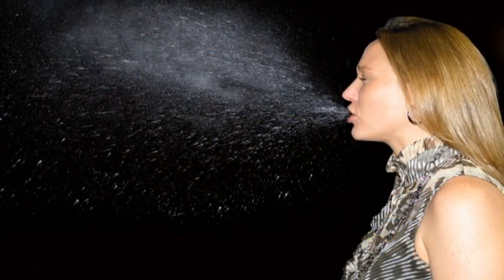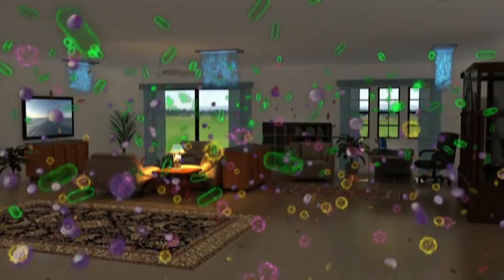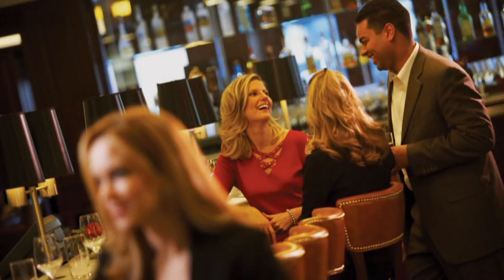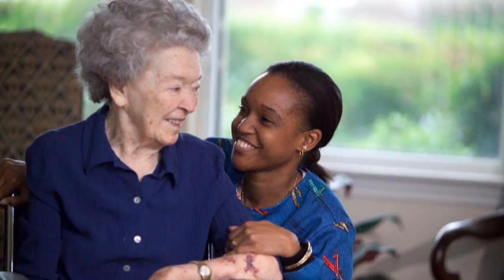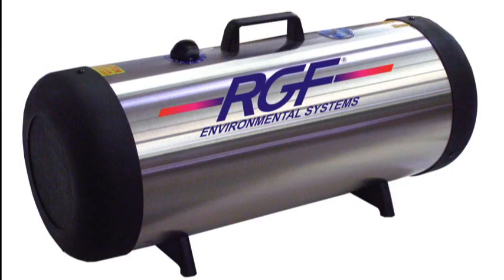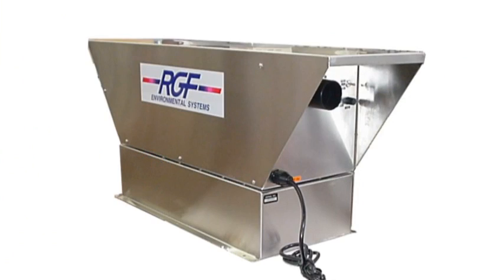The Air Night has been lab tested and proven to reduce the germs in a sneeze by 98% before they travel three feet. Because of the system's proactive ability to kill bacteria and viruses in the air and on surfaces, Air Night units have been specified in the norovirus and MRSA protection plans of America's largest restaurant chains, public schools, assisted living facilities, doctor's offices, and hospitals. There are over 1 million RGF products using this technology in operation around the world today.